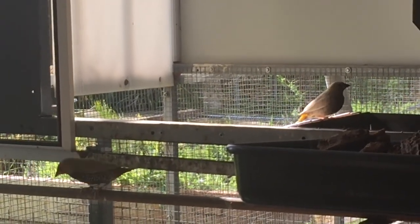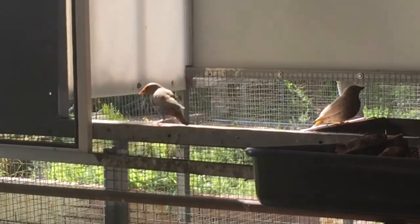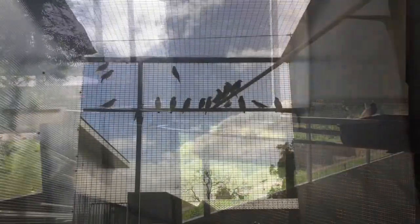We actually got these birds from Gary McCrae up in Kalgoorlie. I do think Gary has some of the nicest birds going around and we do buy a few birds off him.